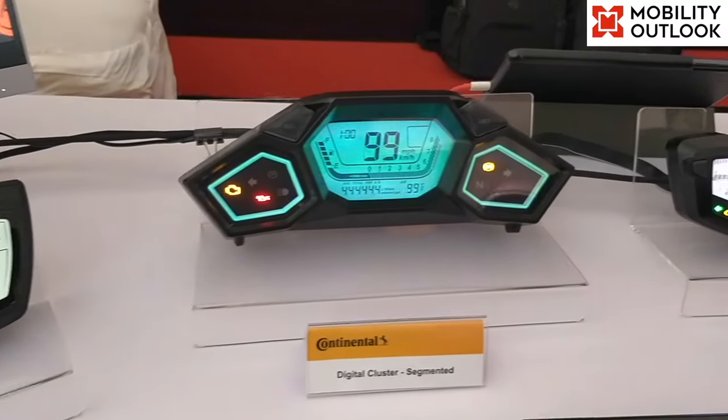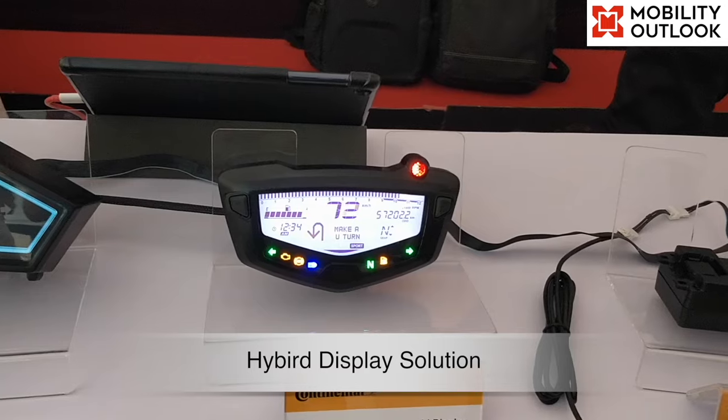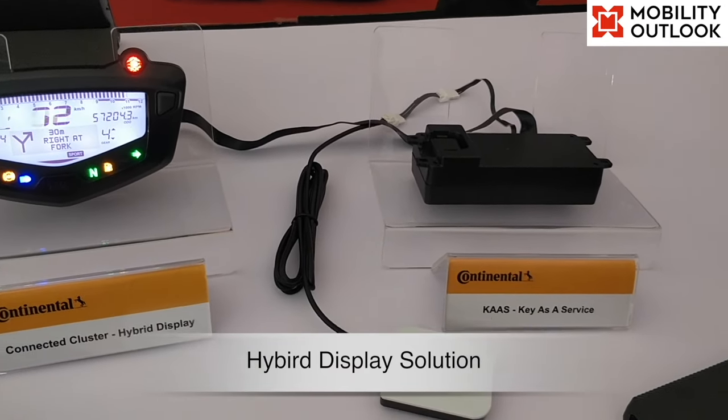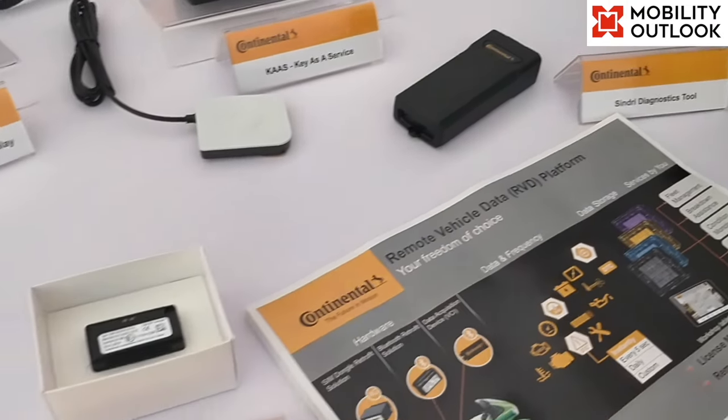The next is a hybrid display solution — a segmented display with dot matrix for custom messages. The connectivity features enable the user to explore turn-by-turn navigation and mobile parameters to view on the cluster.